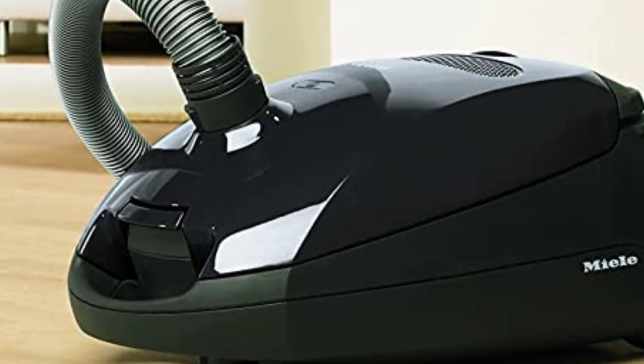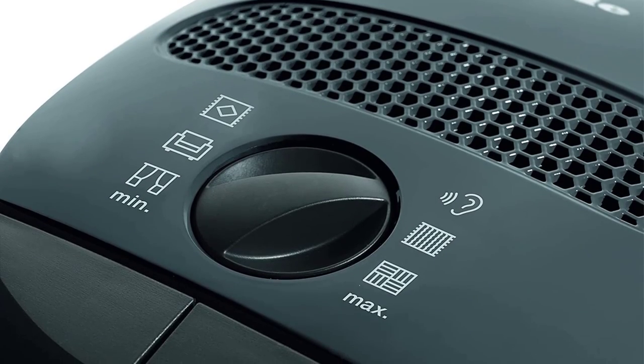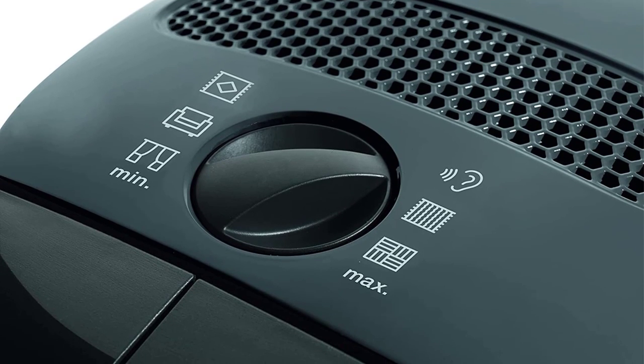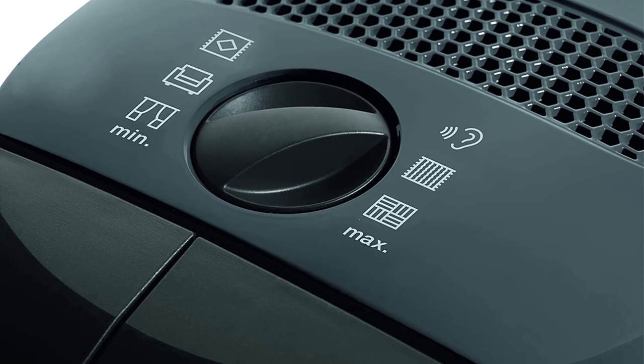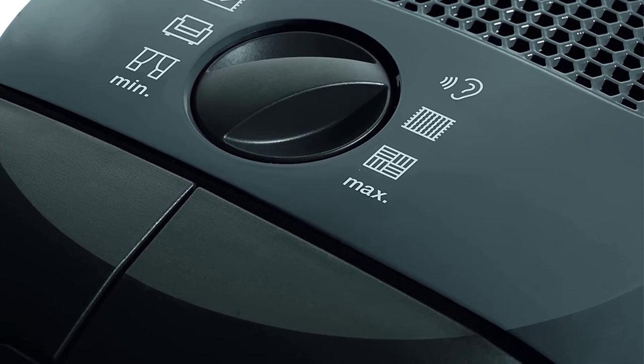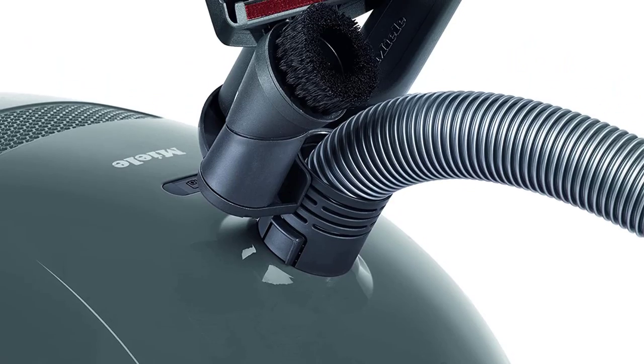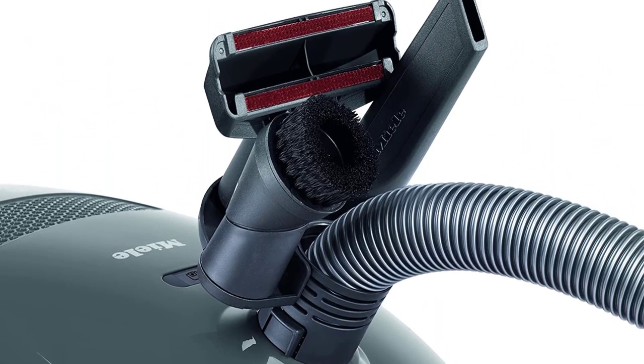The high-suction 1,200-watt motor swoops up debris, while the nimble cleaning head maneuvers easily around chairs and table legs. Miele's vacuum comes with a filtration system that protects the motor and leaves indoor air cleaner than it was prior to vacuuming. Since this vacuum doesn't have a brush roller, it's not a great choice if you have lots of thicker carpeting.